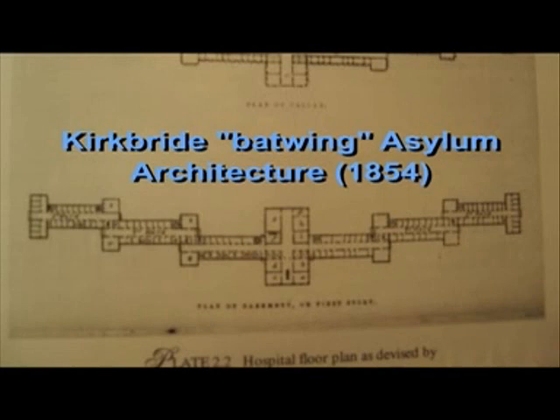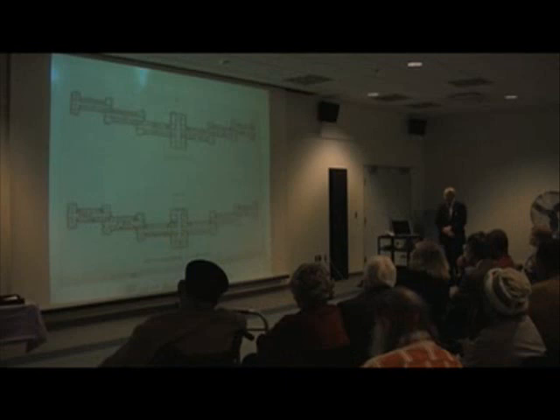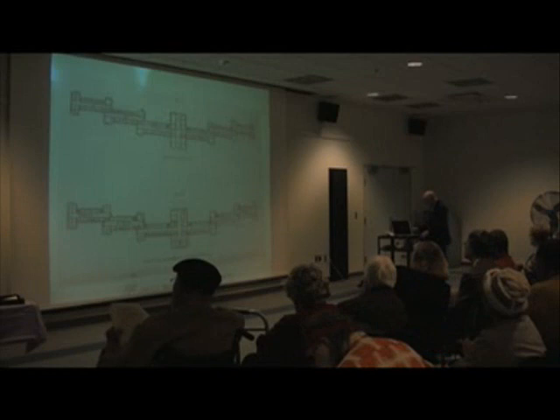These plans are what were known as the Kirkbride Plan for Asylums. Dr. Kirkbride had written a treatise in 1854 on how to construct an asylum. This particular sketch is referred to as the bat-wing style of asylum construction. It consisted of a central portion — representing the body of the bat — and then two lateral wings representing the wings of the bat. That type of construction predominated throughout the country until about the end of the 1880s, when it was abandoned.